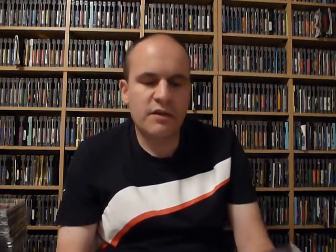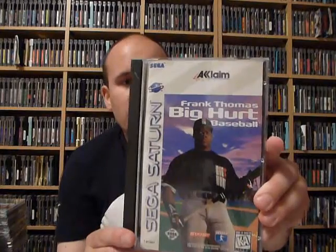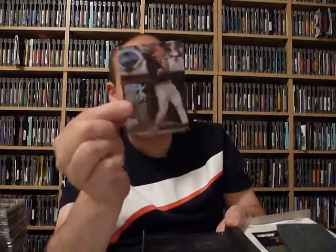Next system we'll go over is the Sega Saturn, and I picked up a few complete games for that this month. First one is Frank Thomas Big Hurt Baseball. I had this game on Super Nintendo when I was a kid and it's really not that good. Hopefully the Saturn version's a little better, but I wanted this because Frank Thomas is one of my favorite all-time baseball players. This version was so nice and complete that it even had the foam, and better than that, it had the original Donruss baseball card that the game came with. I think if you want to own this game complete, you need to have all these little pieces.